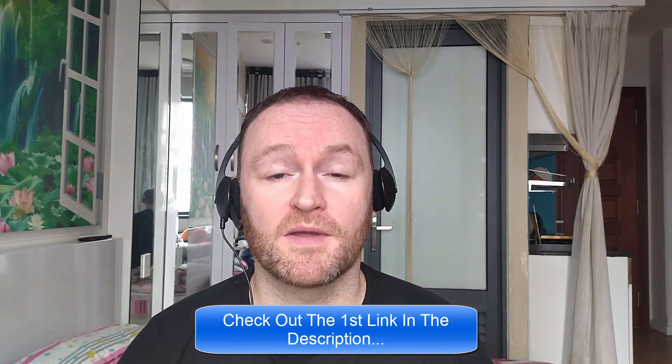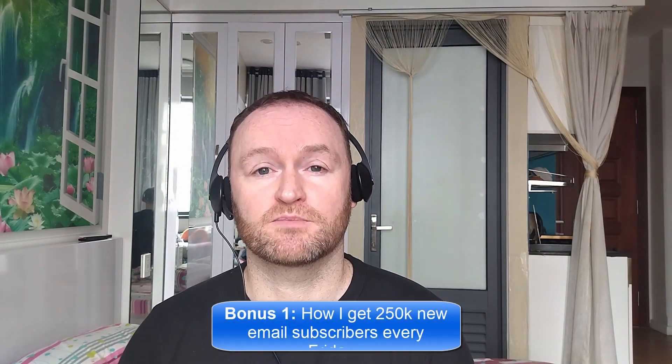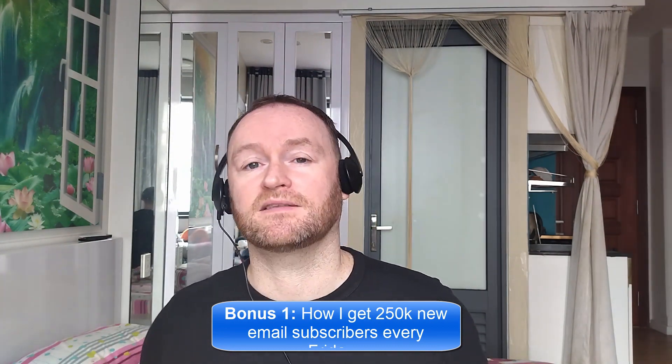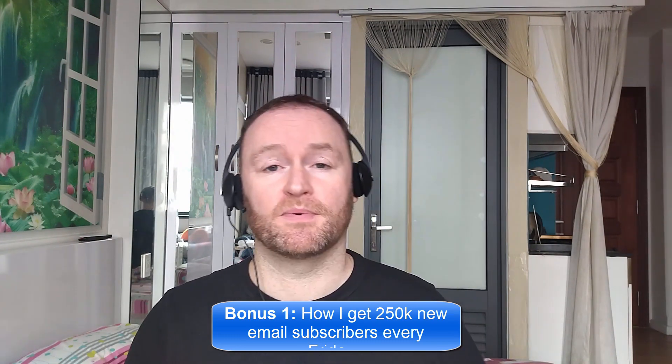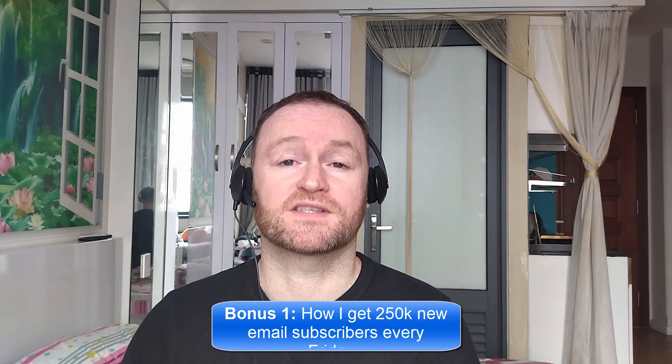When you pick up this product from the second link in the description, you're going to get my four bonuses delivered to you automatically. Bonus number one is I'm going to show you how I get 250,000 brand new email subscribers every single Friday. I literally show you where to go, how to pick them up, you get them guaranteed, and then you mail them with your self-hosted autoresponder that I also show you how to set up. The self-hosted autoresponder costs between $3 and $12 per month, even when you have 5 million email subscribers.